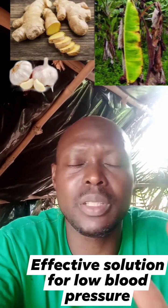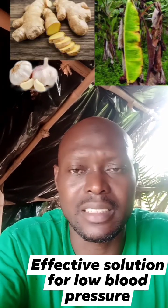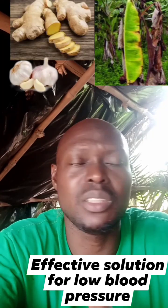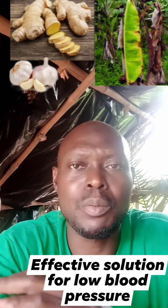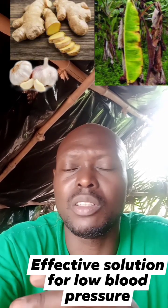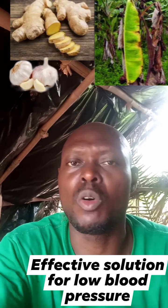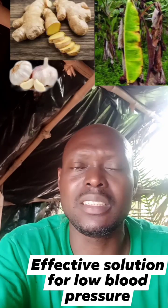Low blood pressure comes with weakness of the body, tiredness, and different kinds of symptoms. You can feel your heart beating very hard. Different types of symptoms come with low blood pressure, including weakness in your bones, joint pain - all those things come with low blood pressure.